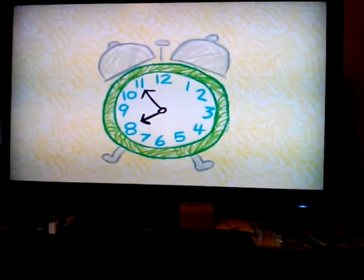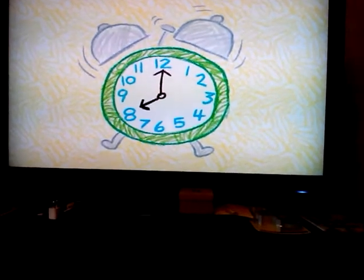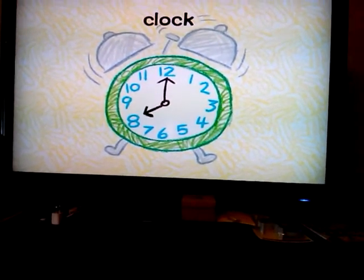What do you look at to check the time? It has numbers on it and can make a noise to wake you up in the morning. Tick tock — it's a clock.